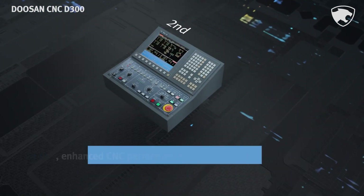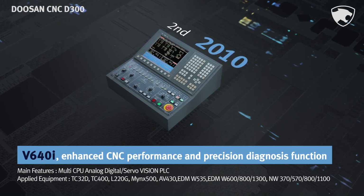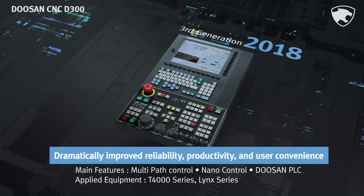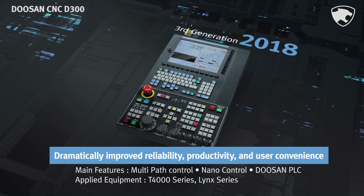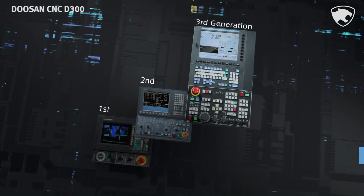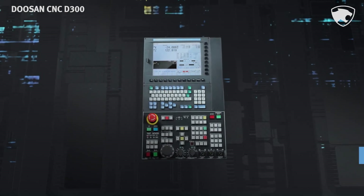Since then, we have developed the second generation CNC, the V640i, and now the third generation CNC D300, which boasts greatly enhanced performance, a precision diagnosis function, and markedly superior reliability, productivity, and user convenience. The Doosan CNC D300 has thus proved its next generation CNC features and replaced the existing Vision Series.